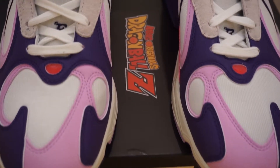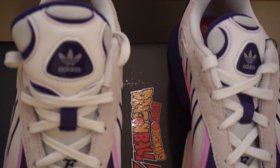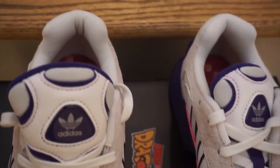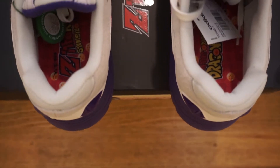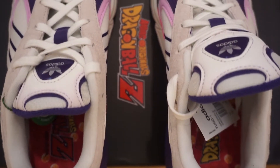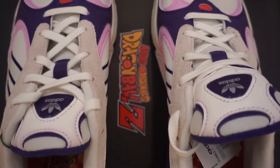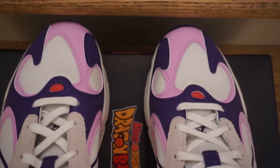Moving on to the toe box, you got your hit of purple which is actually 3M, so when the flash hits it you see it shine. You got your hit of that violet purple as well, with your white mesh at the center, white laces, and then that light gray suede around the eyelets. There's a purple tab at the tongue with your Adidas logo on it.